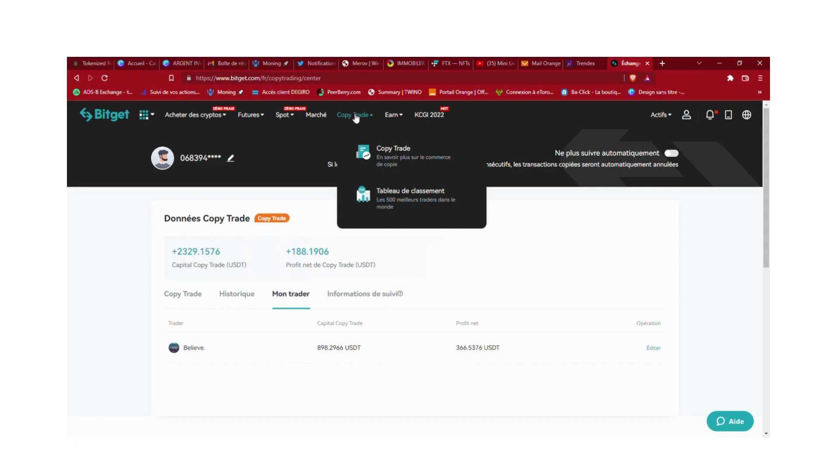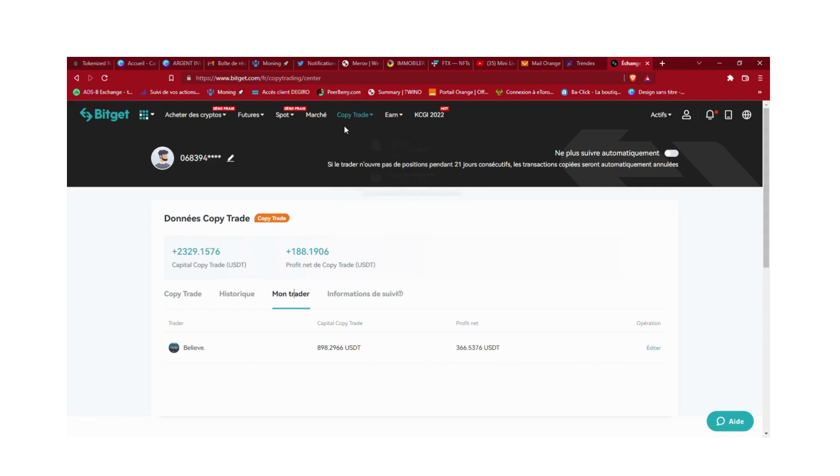S'ils sont gagnants, ils vous prennent un pourcentage sur vos bénéfices — généralement environ 10%. L'avantage c'est que c'est pas vous qui tradez, vous pouvez laisser faire ça à des professionnels. Leur intérêt évidemment c'est de gagner de l'argent, car plus ils ont un gros montant et des trades gagnants, plus ils gagnent de l'argent.